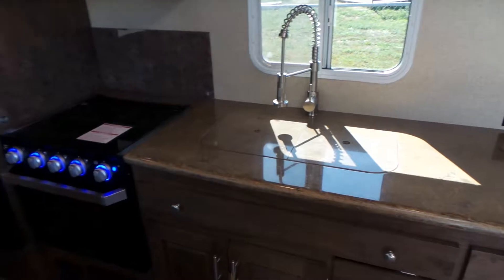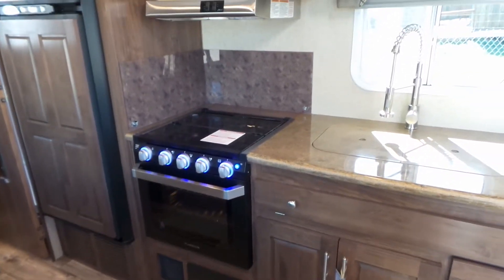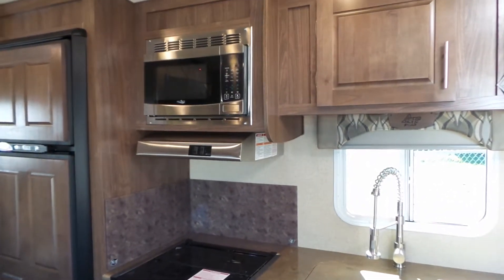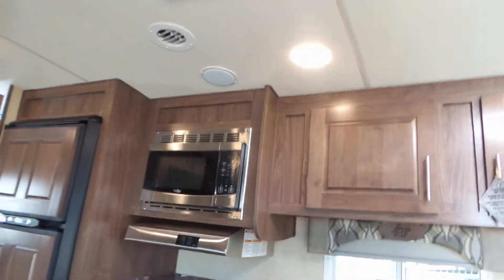It has a solid surface countertop with a stainless steel sink, and with the Arctic Fox you get the new Furrion range and cooktop which is level with the countertop, plus the Furrion stainless steel fan and microwave.